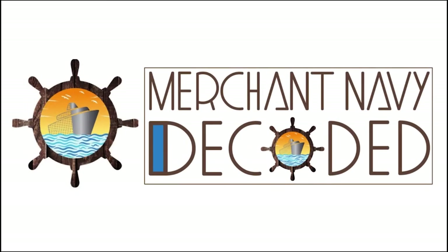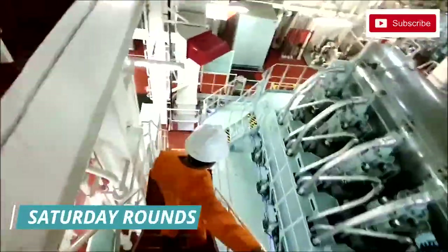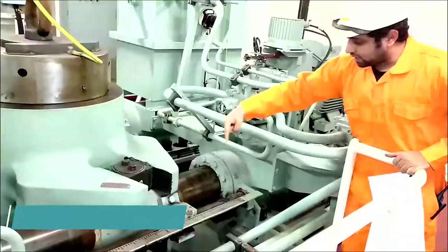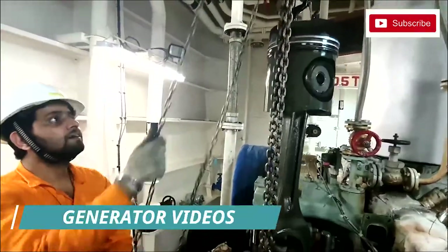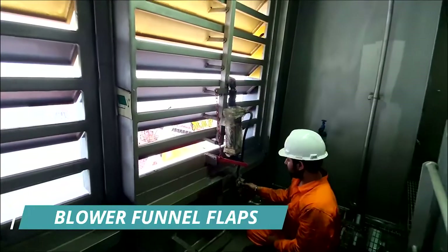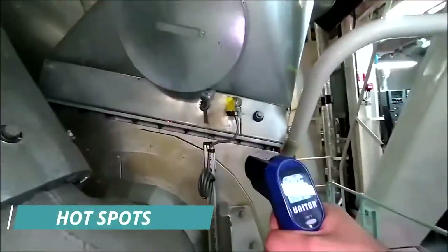By September 2021, Merchant Navy Decoded will try to cover Reefer System, AC System, Compressed Air System, Saturday Rounds, Incinerator, Oily Water Separator, Fresh Water Generator, Purifier, Steering, CO2 Room, Chemicals, High Permit System, some Main Engine related videos, some Generator related videos, Loops, Emergency Stops, Quick Closing Valves, Fire Alarms, Alarm Monitoring System, Blower Funnel Flaps, Unmanned Machinery System, Emergency Generator, Hotspots, Stores and Spares, and a few other videos.